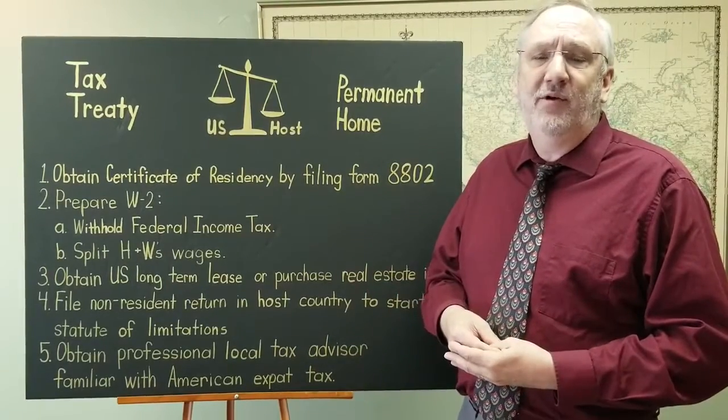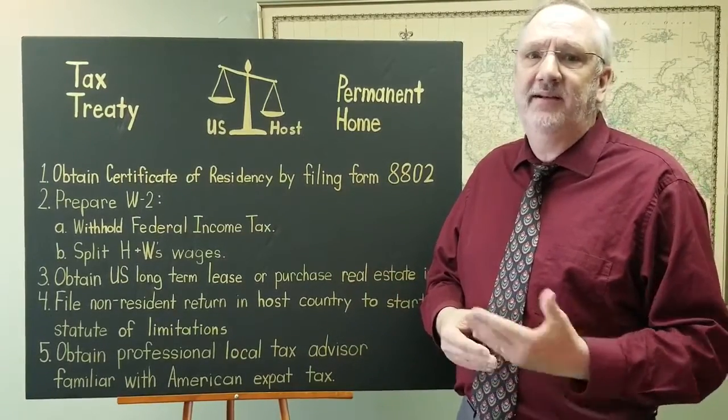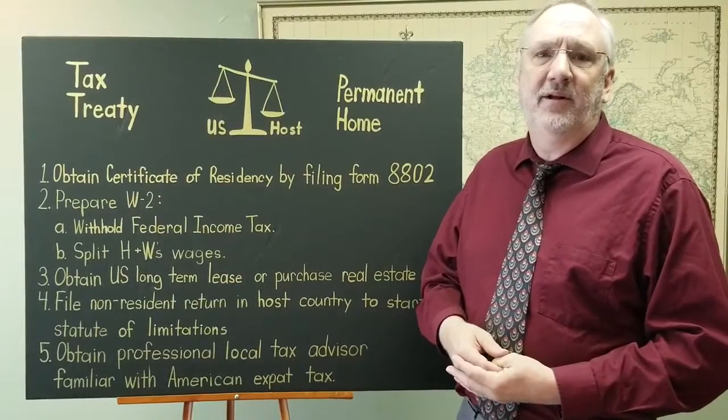If you'd like to book an appointment with us, we would be glad to go over these. Go to our website Tax911.com to book an appointment. Thank you very much. Have a great day.